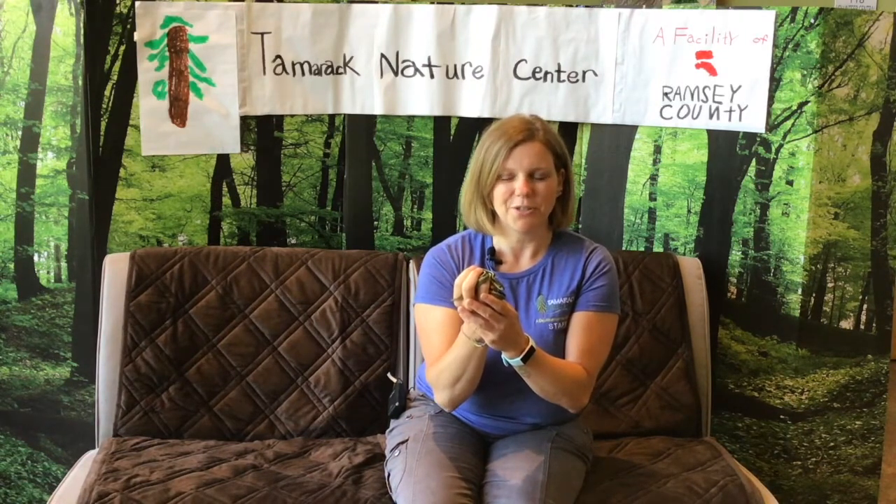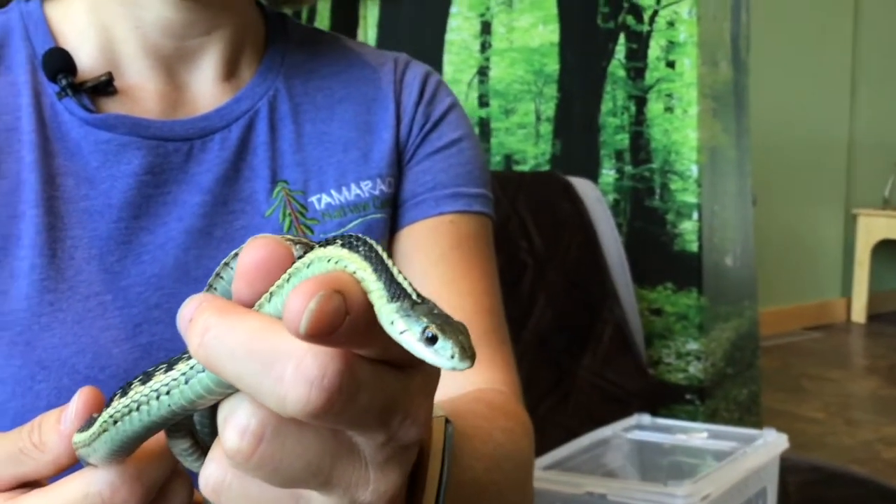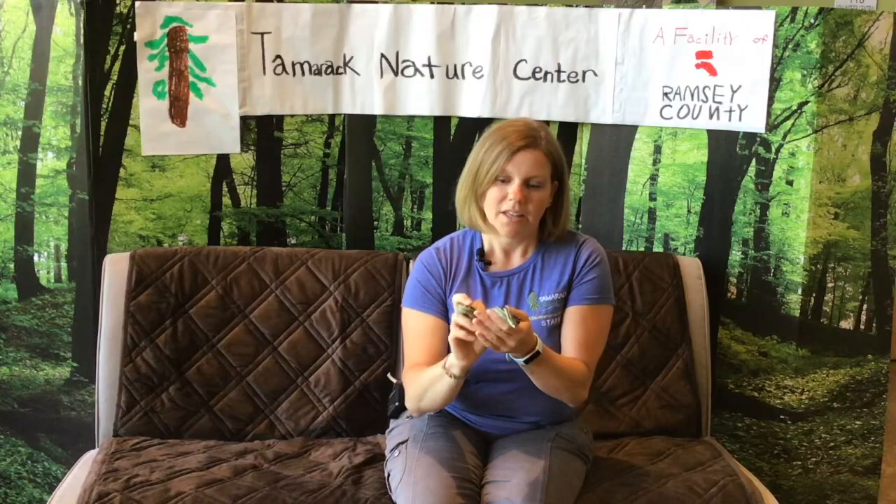Do you think that snakes benefit our environment? Actually, they do. They help to control the mice and other rodent populations, along with some bigger insects. They also are a food source for mammals like raccoons or skunks, and for owls and hawks. So they help to complete the food web.